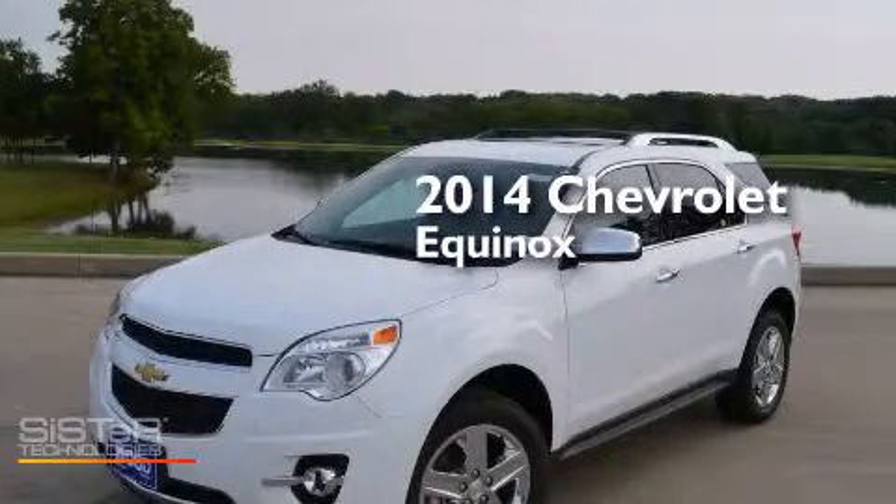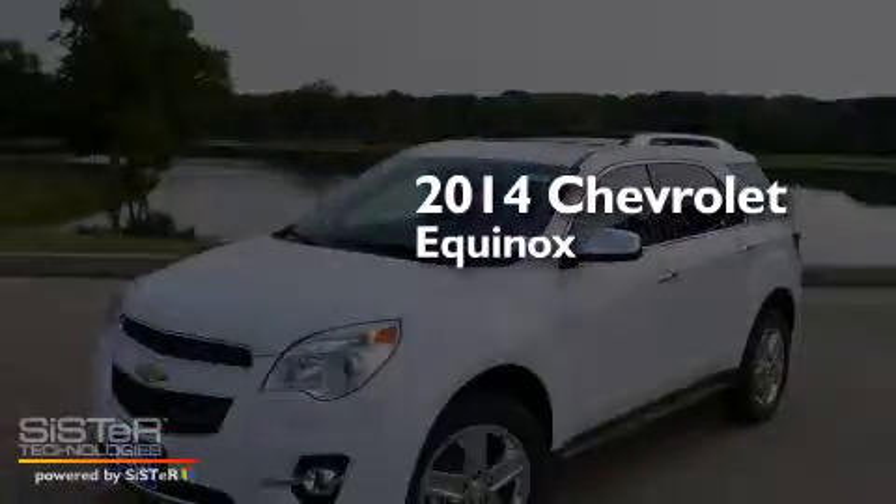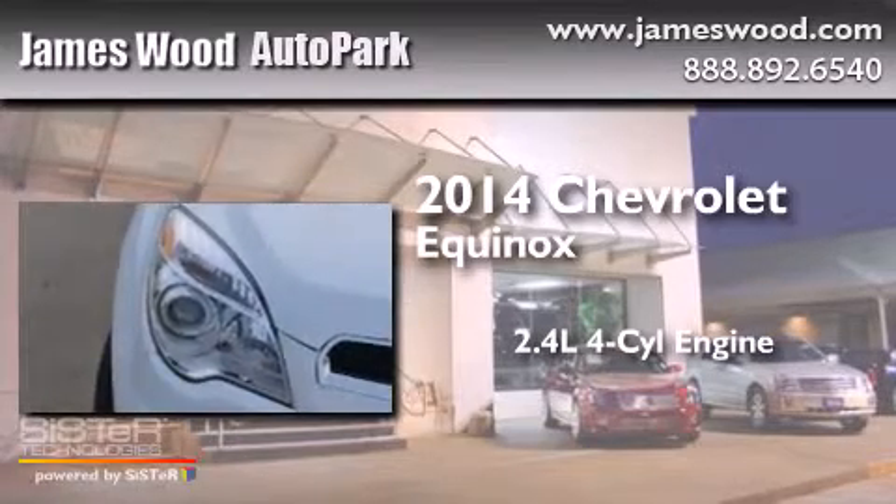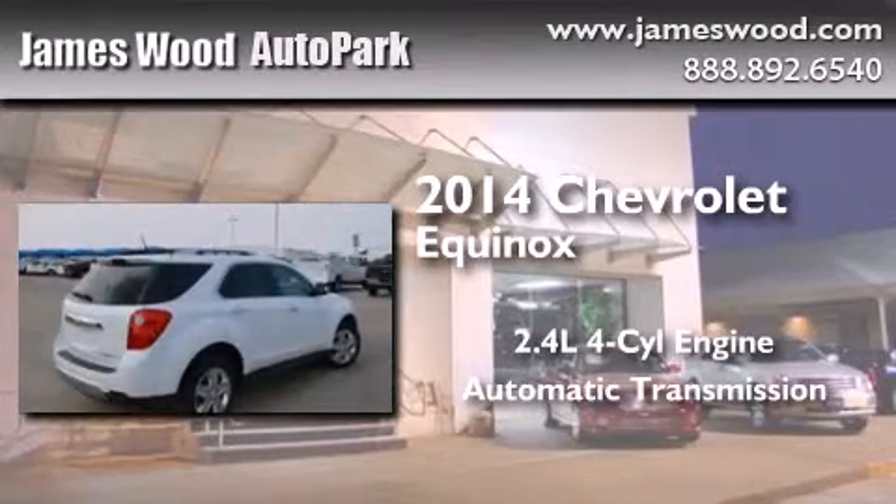This is a brand new 2014 Chevrolet Equinox. It features a 2.4 liter 4-cylinder engine and an automatic transmission.